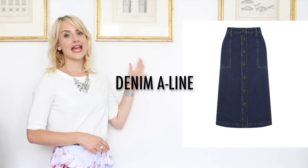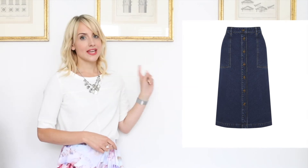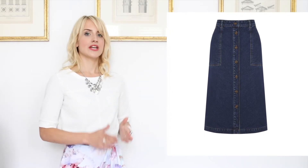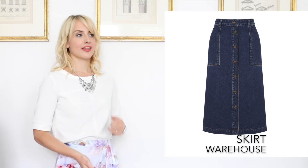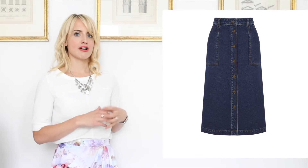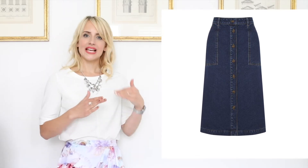Number three, the denim A-line midi skirt. The key to this is the button-through front, a slim lean A-line shape — nothing too wide, keep it nice and slim and narrow. The midi length and a slightly higher waist. Mid blue denim is going to be the most current feel and it's kind of an elegant way to wear a denim skirt.